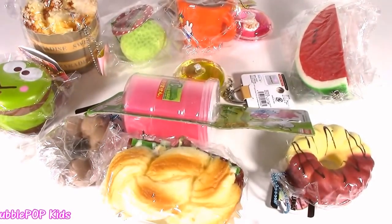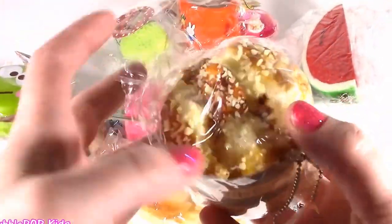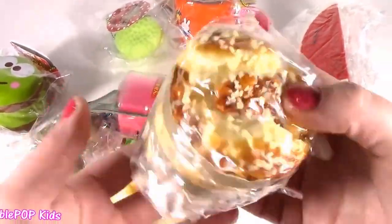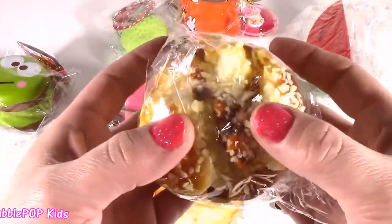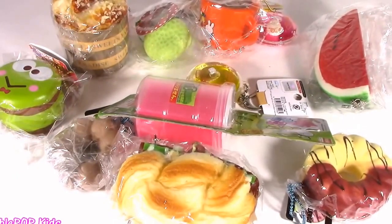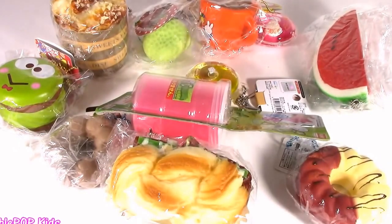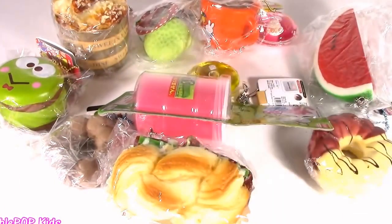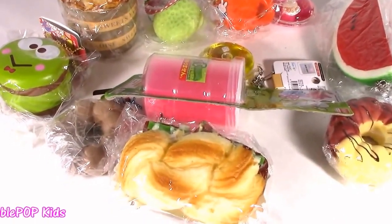I'm opening my birthday present a little bit early. These are so so cute, I'm just taking it all in. Look at this one — it looks like a little muffin or a little pastry, it looks like real food. Whatever you do, I am not squishy chopping today. I'm just taking a super close look at these adorable little squishies. Let's do it!